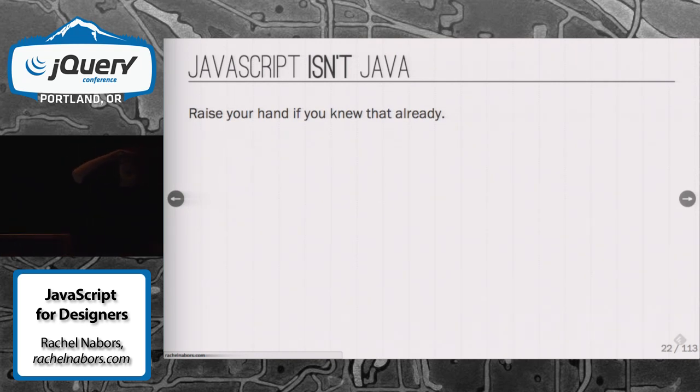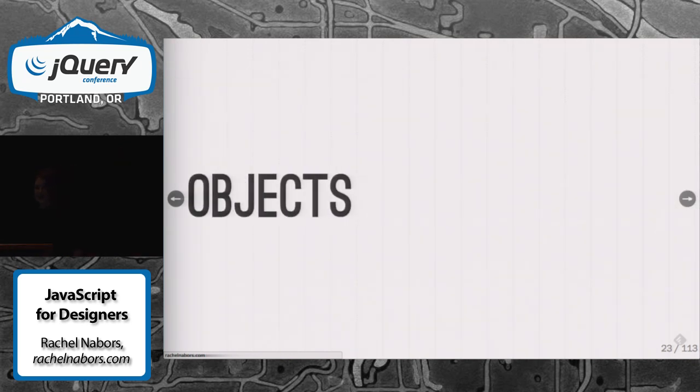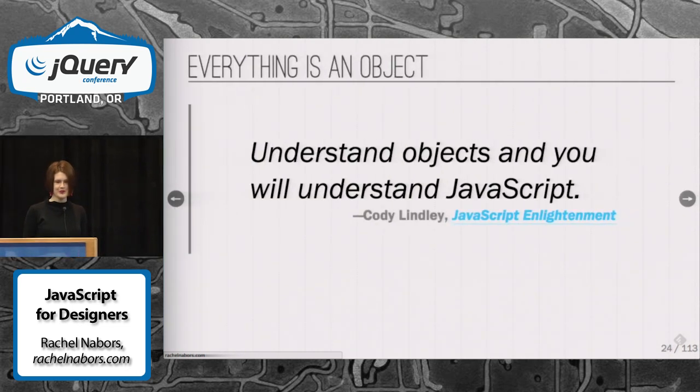Who out there knows that JavaScript isn't Java? For those of you who didn't raise your hand, Java is a back-end coding language. So, let's talk about those objects.